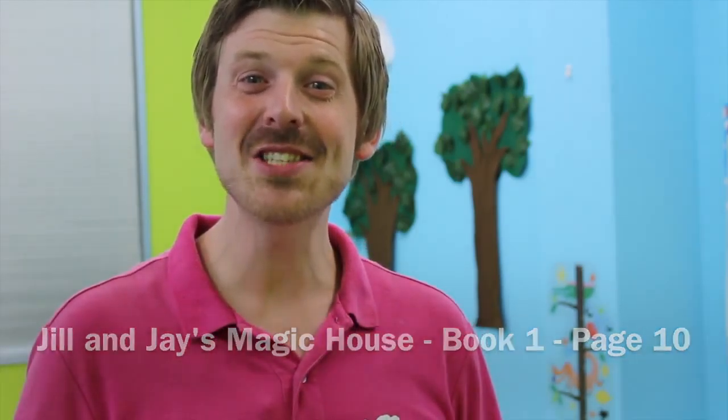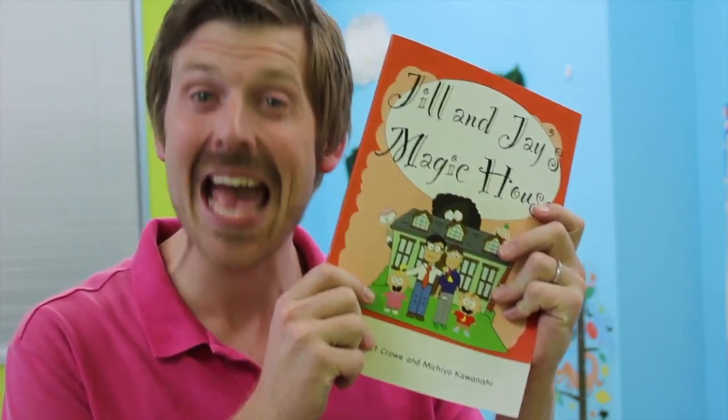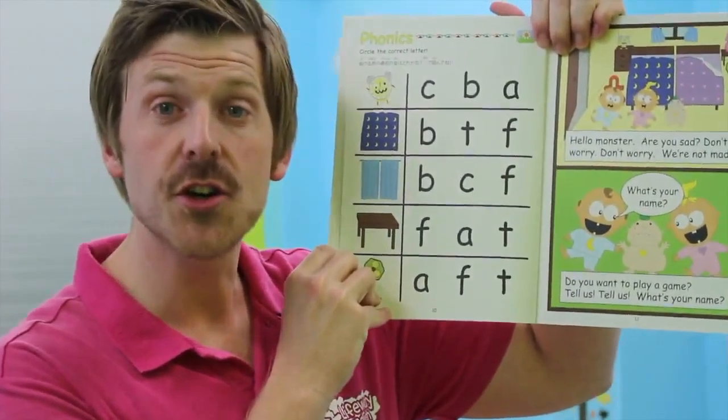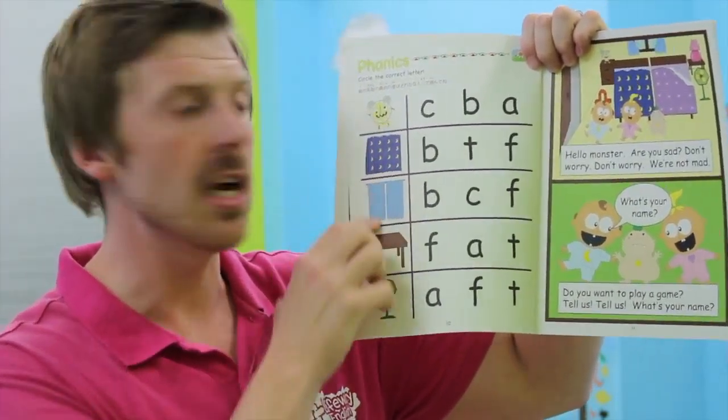Hello everyone! Let's do the homework from Jill and Jay's Magic House Book 1. That's the Red Orange Book. Open your books to page 10. Phonics — circle the correct letter. First, let's go over these words, shall we?